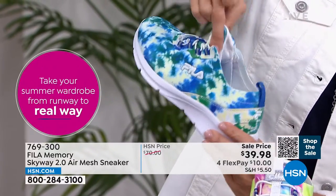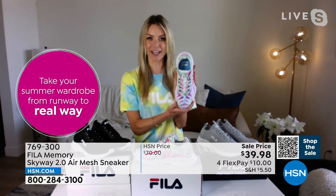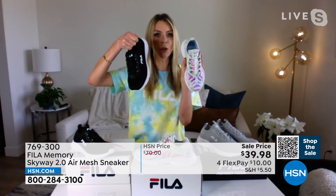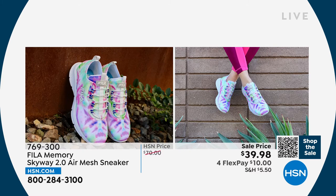I want to show it on the pink so you can see the cool elastic. That is a gigantic whole piece of elastic — look at that stretch — and you can see it's on both sides of the tongue. I've never seen this done in a shoe before.